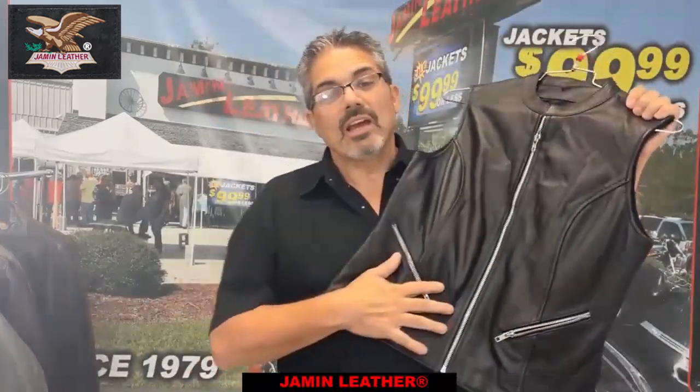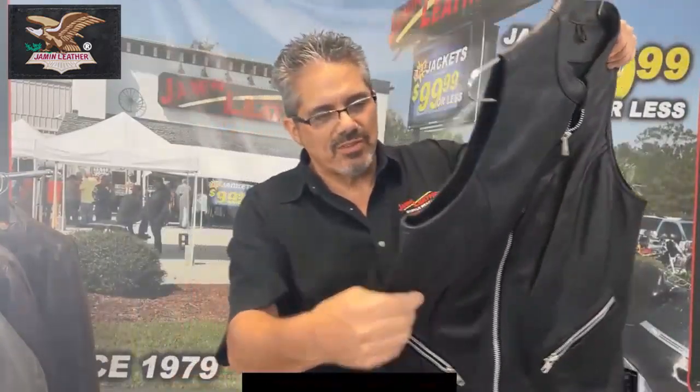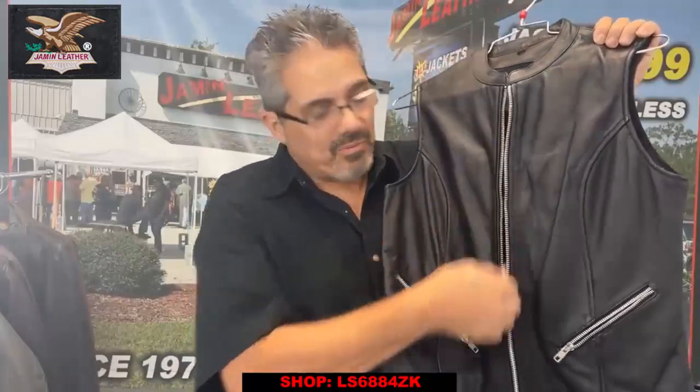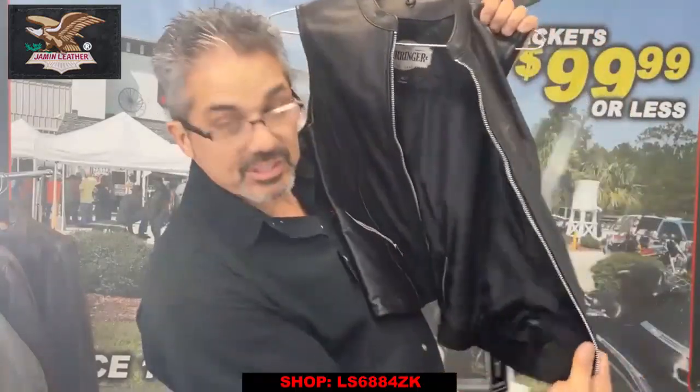Okay, here we go. This one is a closeout — we got a great deal to share with you and there's only a few left, so check out the sizes. This is a soft cowhide leather vest with zipper pockets, a long zipper front, and a nice satin lining. There's also a free security tag included.